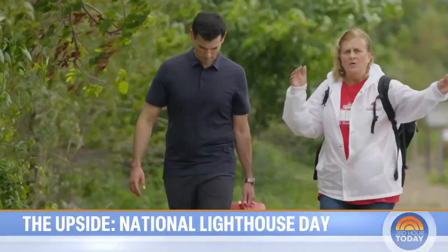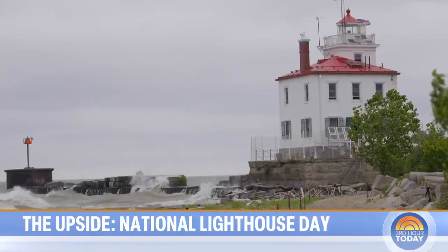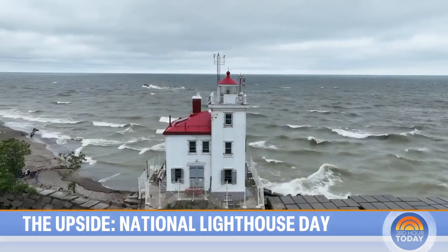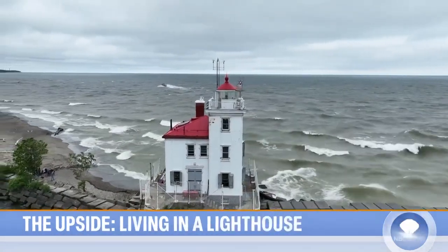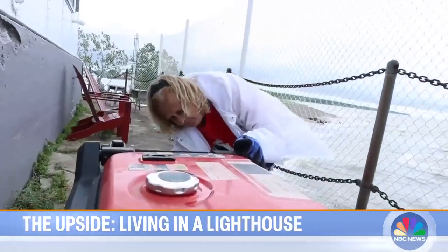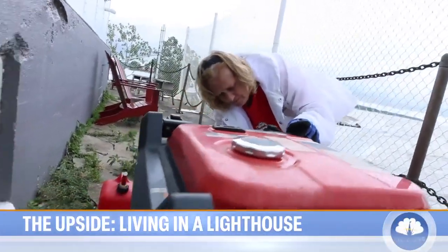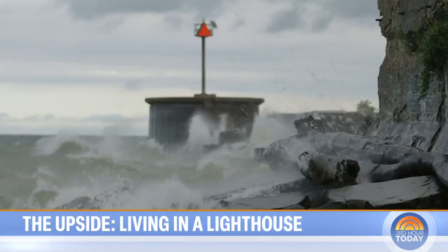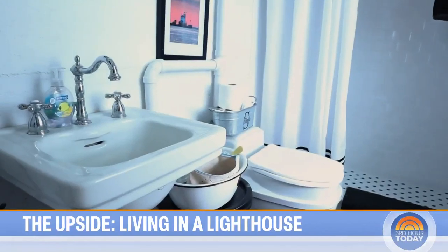Sheila Consul thought this Lake Erie lighthouse was such a great escape, she bought it for about $71,000. That might sound like a steal, but this Cleveland-area home has no heat or air conditioning. Electricity largely comes by generator, and Sheila says showers meant jumping in the lake for nine years before she could get running water.